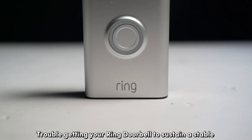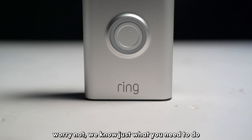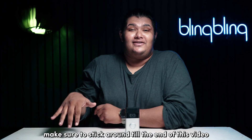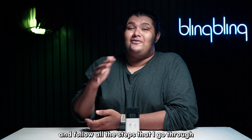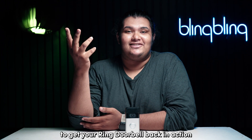Trouble getting your Ring doorbell to sustain a stable live view session? Worry not — we know just what you need to do to get this issue fixed. Make sure to stick around till the end of this video and follow all the steps that I go through to get your Ring doorbell back in action.